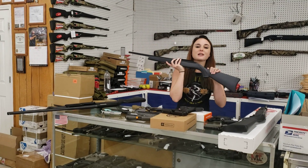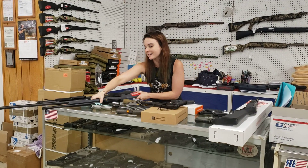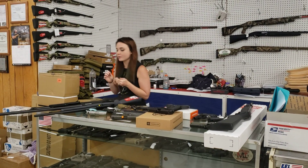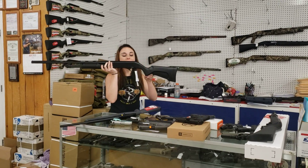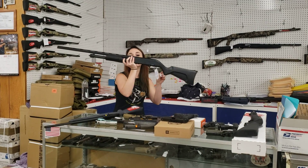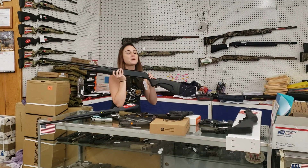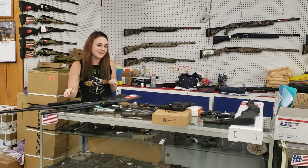Ruger 10/22s are in stock, y'all. I've got a couple different variants — they're going to start you at $200 plus tax, and that does have the rail on top so we can mount those red dots. Anybody looking for a 20 gauge, I've got you set right here. They're Savage Stevens 320 20-gauge field editions — in stock at $2.20 plus tax. Sit them behind the door, under the bed — we've got you taken care of.